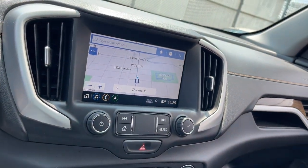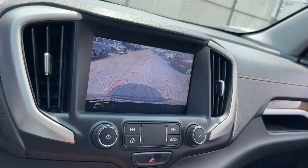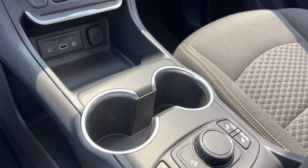Sun/Moonroof, Navigation System, Keyless Entry, Power Liftgate, Heated Mirrors, Remote Engine Start, Backup Camera, Satellite Radio.